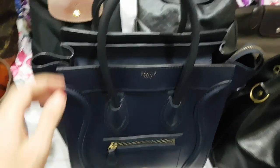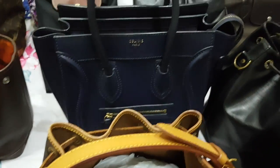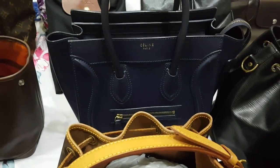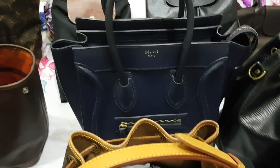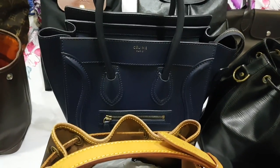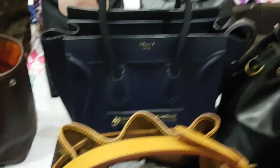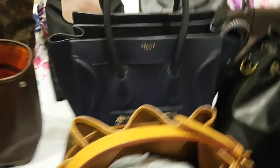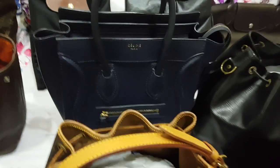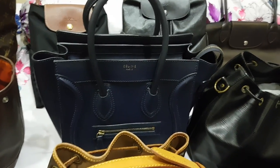Next, this is my Céline — my only Céline bag right now. It's the micro size in blue — I'm not sure if it's ink blue or midnight blue — with gold hardware. It's a spacious bag, good size even for a petite girl like me, and easy to carry. The handle is very comfortable, though I don't recommend overfilling it as it gets heavy quickly.